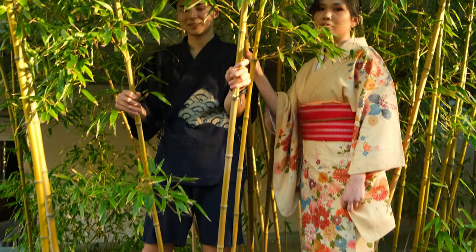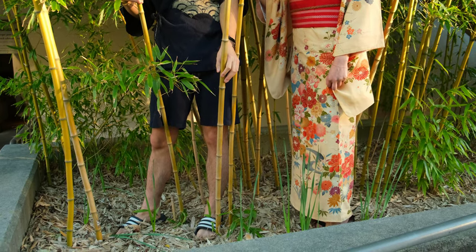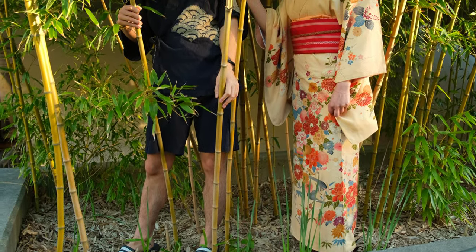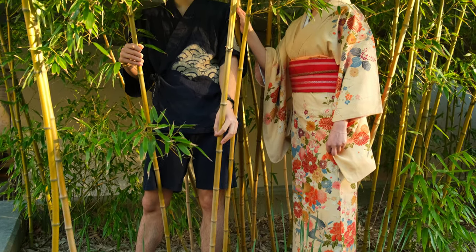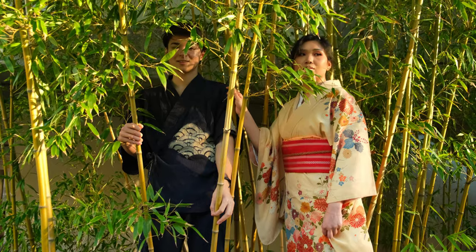Despite the low numbers of people who wear kimono commonly, and the garment's reputation as an uncomfortable piece of clothing, the kimono has experienced a number of revivals in previous decades and is still worn today as fashionable clothing within Japan.